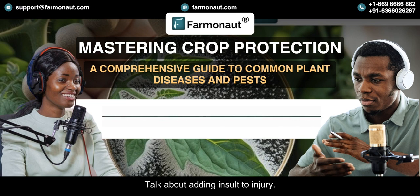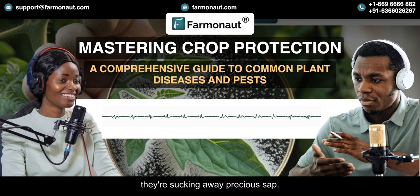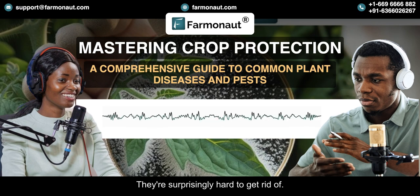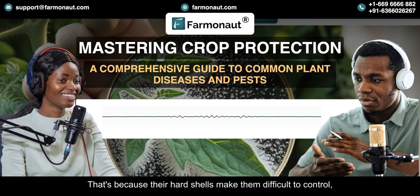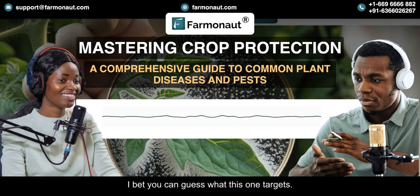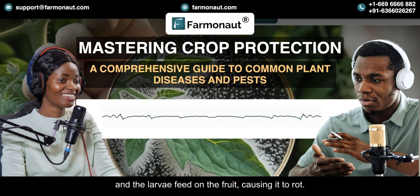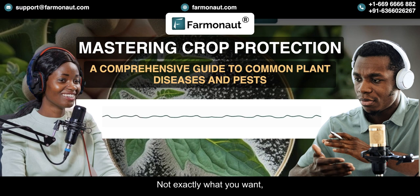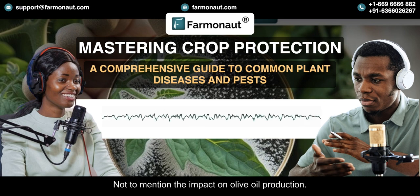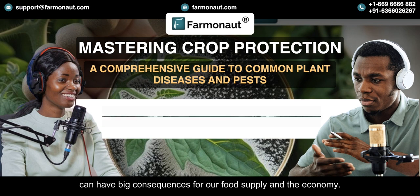And aphids can spread viruses too — talk about adding insult to injury. Then there are scale insects, which are masters of disguise. They look like little bumps on the plant, but under their hard shells they're sucking away precious sap. Their hard shells make them difficult to control, and they can cause significant damage if left unchecked. And olive trees have another enemy: the olive fruit fly. It lays its eggs inside the olives, and the larvae feed on the fruit causing it to rot — not exactly what you want for a delicious olive harvest, not to mention the impact on olive oil production. These seemingly small pests can have big consequences for our food supply and the economy.